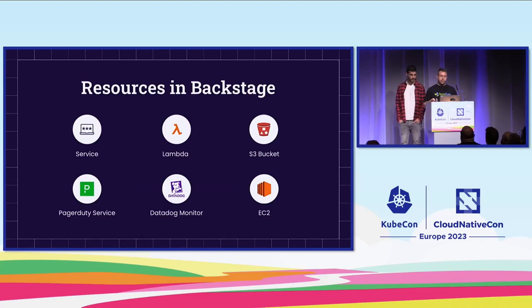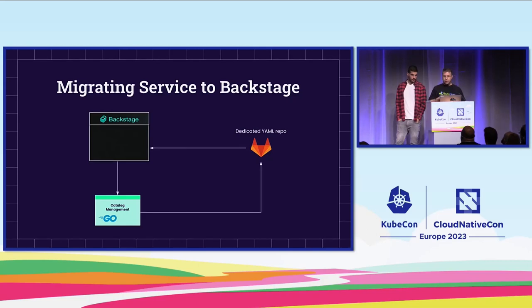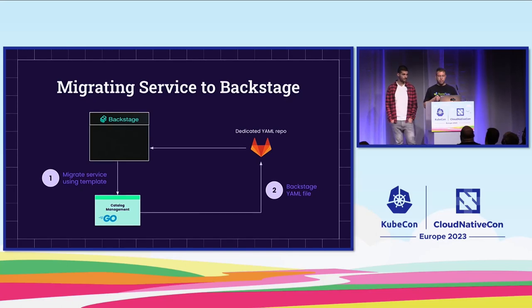Before understanding how we did that, let's see what types of resources we wanted to see. Because we consider the service to be our core resource — all other resources are connected to it — it made complete sense to start our migration process from an existing internal tool to Backstage, focusing on services. We created our own template using Backstage's templating capability, with all the relevant fields for a service. That template has a step that sends a POST request to catalog management with all the relevant information. The catalog management reads this information, creates a dedicated Backstage YAML file, and saves it in our repository. Backstage then uses its syncing capability to sync the new YAML file back into our catalog.